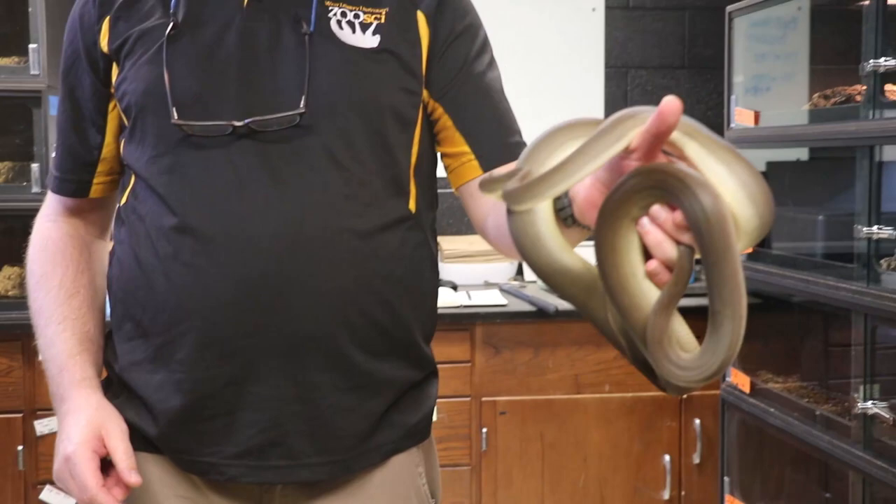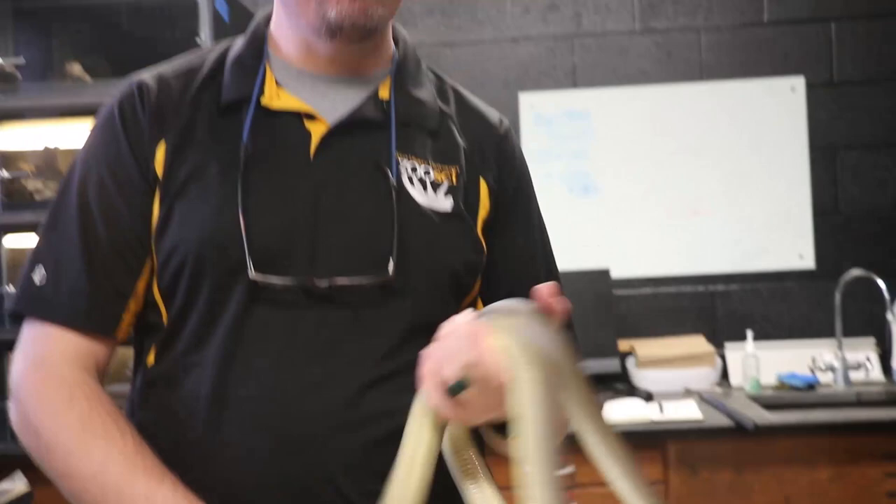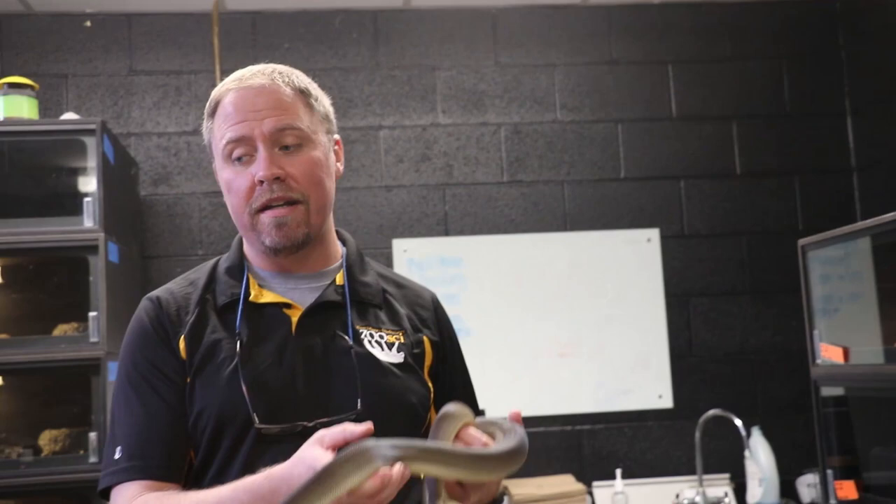This is actually our female olive python — they're from Australia. This is going to be one of our largest snakes, and she's only a youngster, so you can see she's already a pretty big animal. When you come to West Liberty you have to work with the animals — it's a requirement. You're going to take a class called Bio 181, and we're going to teach you many facts about these creatures. Once you pass certain tests you're then free to work with the animals, and you have to work with the animals.